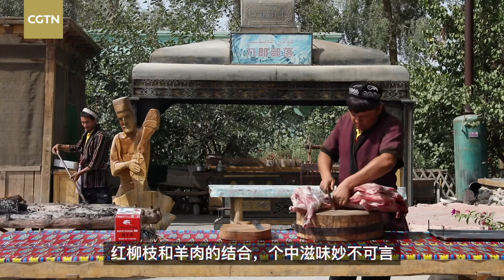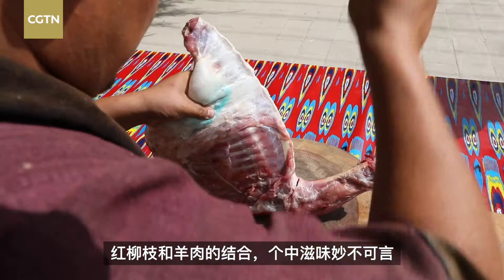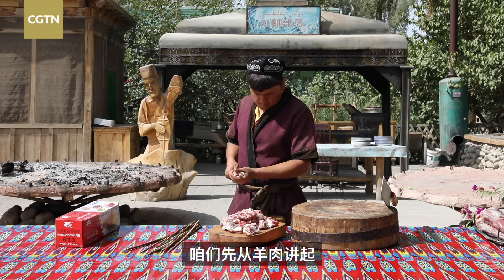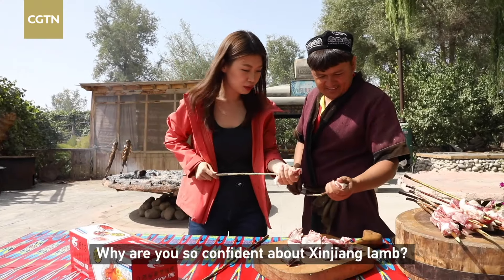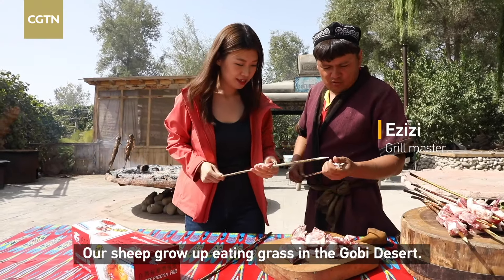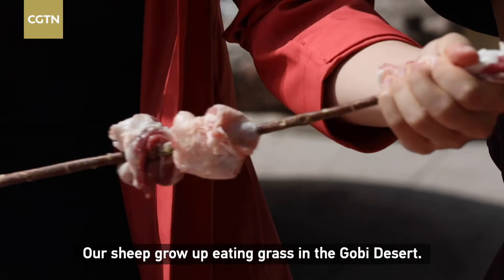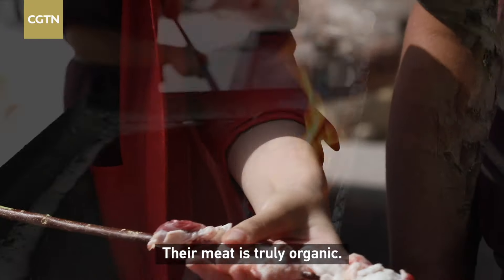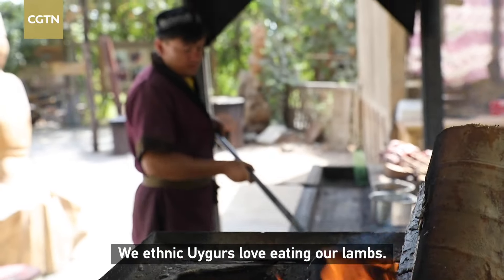There is something about the beautiful combination of lamb and red willow, but it all starts with the lamb. Why do you believe in Xinjiang's lamb? Our Xinjiang lamb is all different — it's naturally raised. So our Xinjiang lamb is so sweet, and we all like to eat it.